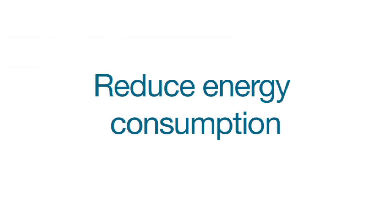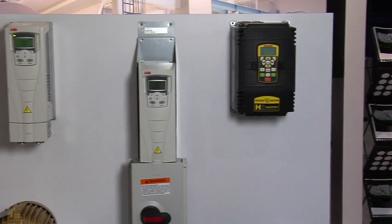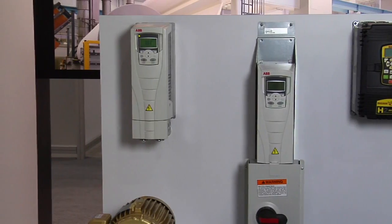As we've seen, adjustable speed AC drives allow you to reduce energy consumption, control operating speed, and monitor an application. These are just a few of the benefits of using adjustable speed AC drives.